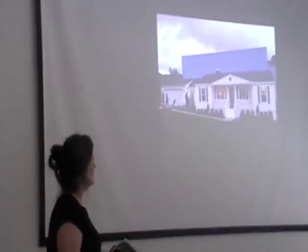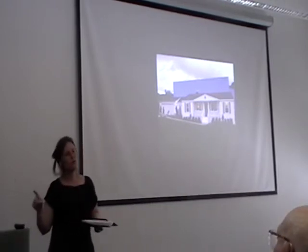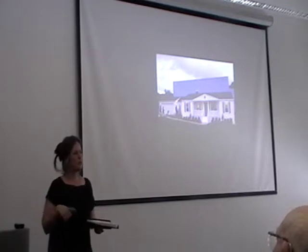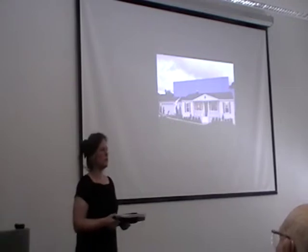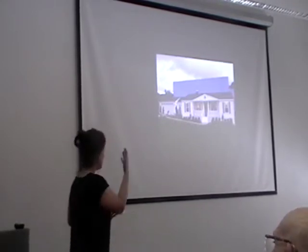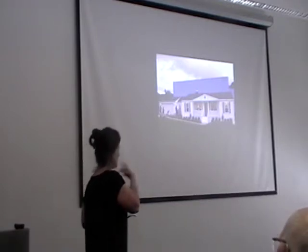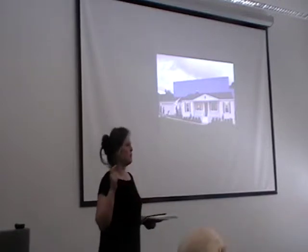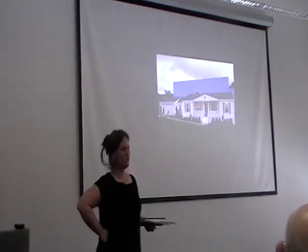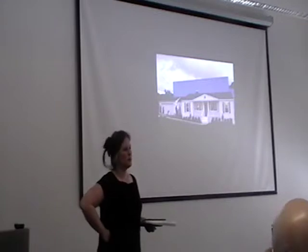We're going to talk a little bit about Mobile Homestead today by traveling back through several of Mike Kelly's previous projects. What we discovered, especially in this last year of research, is that some of the best ways to understand the peculiarities and curiosities of this particular piece is by looking at many of the things that Mike Kelly has written before. He was a prolific writer and wrote a lot about his art, and also about other people's art.